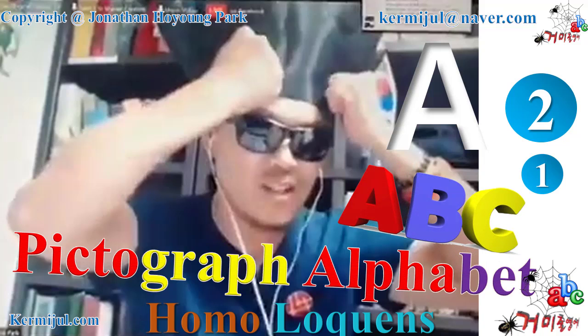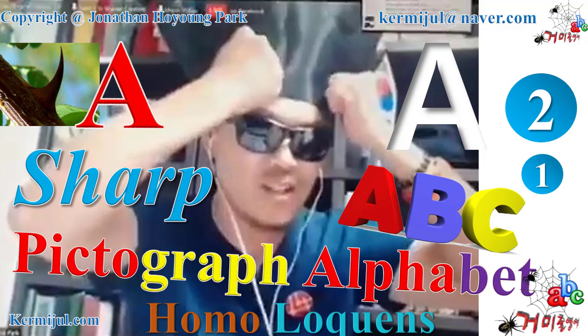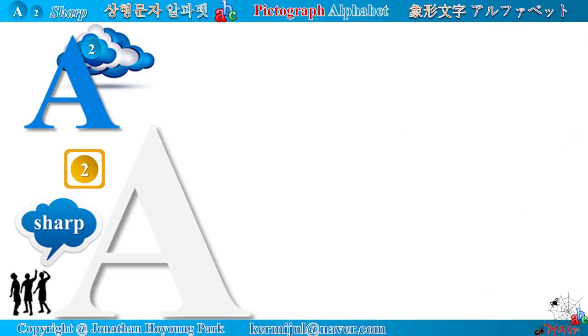Pictograph Alphabet A B C. Alphabet A looks very sharp. Let's start. Alphabet A, Sharp Series. Look at the apex of the alphabet A — it looks very sharp like a thorn.